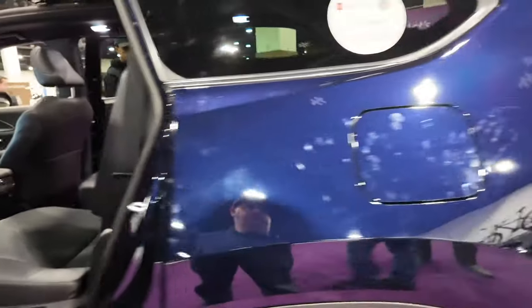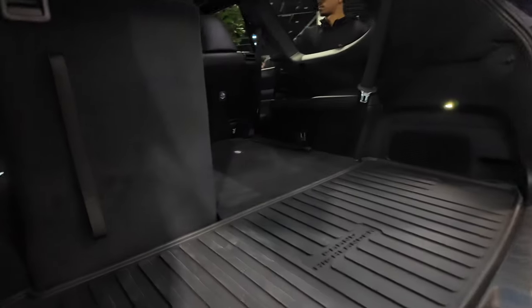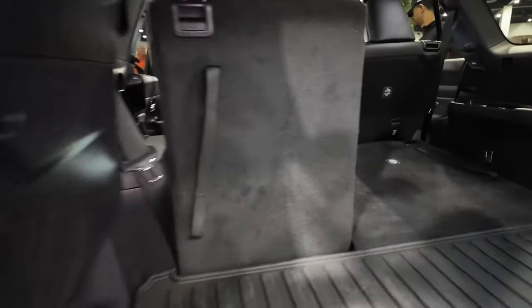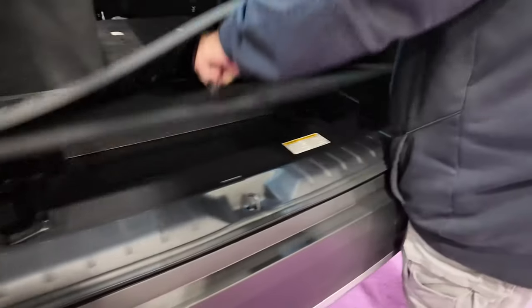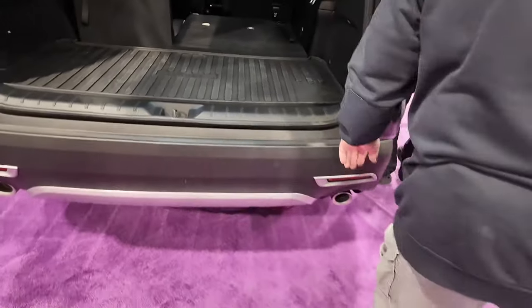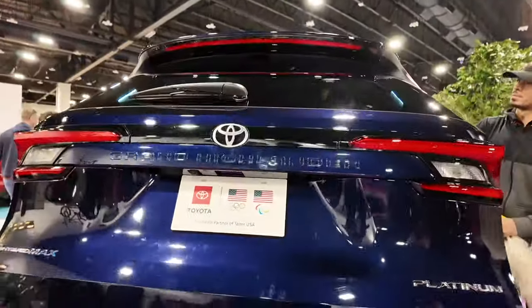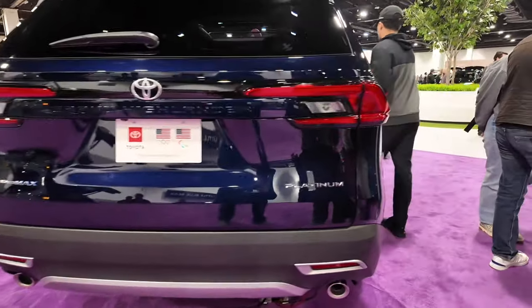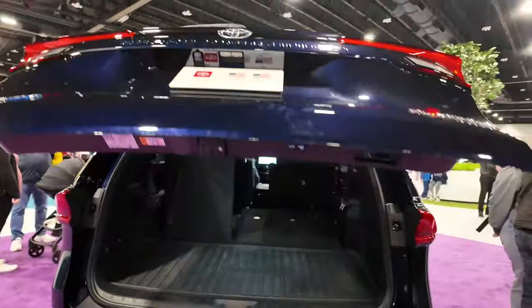Coming around the back, there's a big storage space. You can also fold the seats down on both sides, and there's a little bit of storage underneath the back. Of course, this is also where part of the battery lives for the hybrid powertrain. You can put the tailgate down — this platinum edition has a power tailgate. Nice-looking rear on the vehicle, and you just click the button to power-lift it back up.